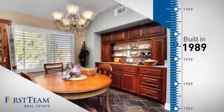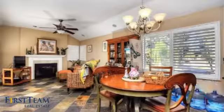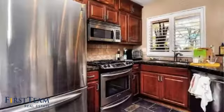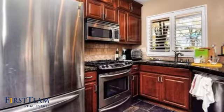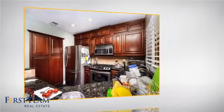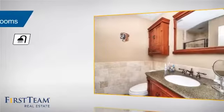This property was built in 1989 and features over 900 square feet of living space, giving you a spacious layout to play host or kick back and relax after a long day. Inside you'll find two bedrooms, so you always have a private space to come home to, as well as two full bathrooms.